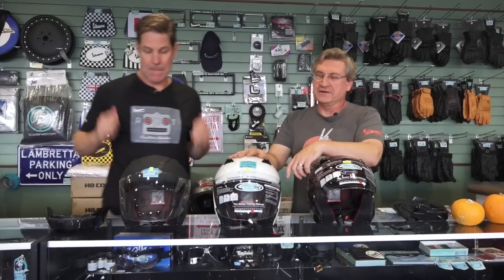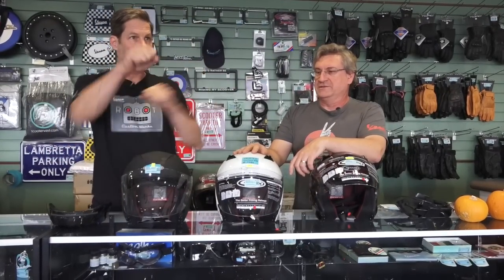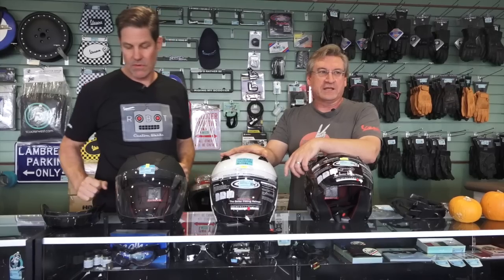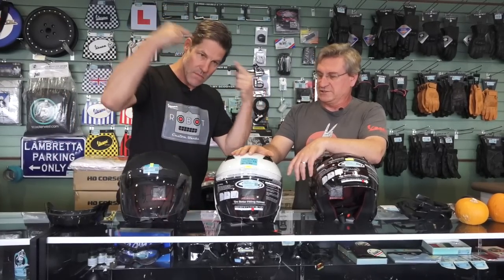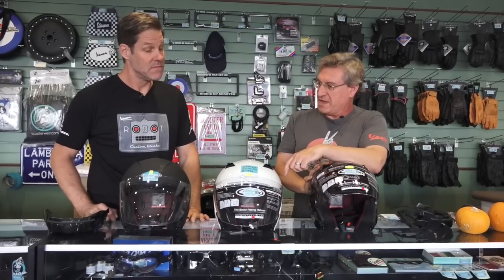Hey, how's everyone doing out there in Scooterland? As part of riding a scooter or motorcycle, helmets are by far the most important safety feature you can own — they protect your head, the most important thing on your body. There's a new range of helmets we carry. These are the G-Max.